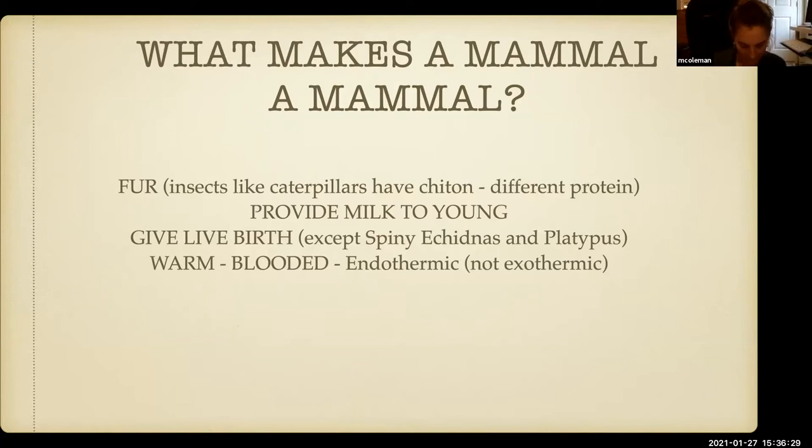A lot of times the kids say they have fur, they provide milk to the young, they give live birth, and they're warm-blooded. So it's an opportunity to check in with them about what fur actually is. You can tell me they have hair or fur, but those are proteins. And do you know what about caterpillars? Caterpillars have things that look like hairs, but they're not — they're a different protein, constructed differently.